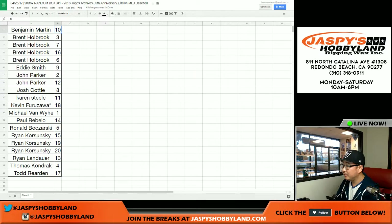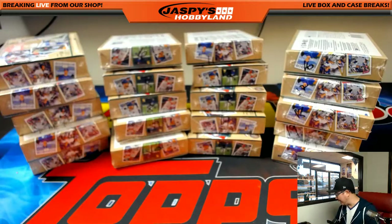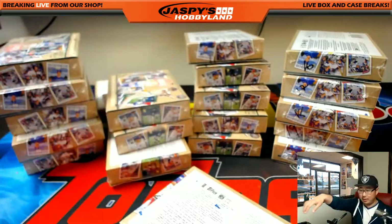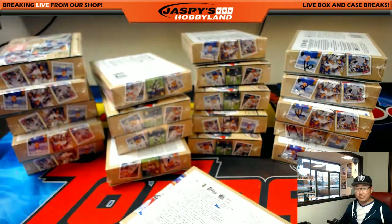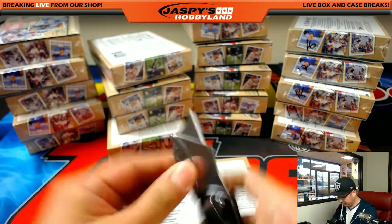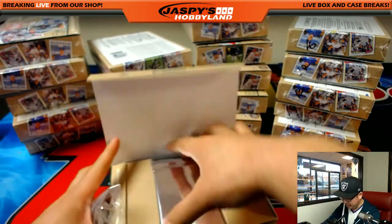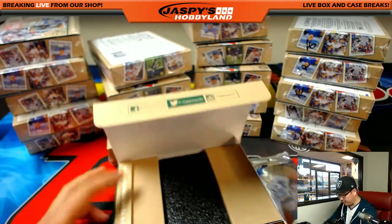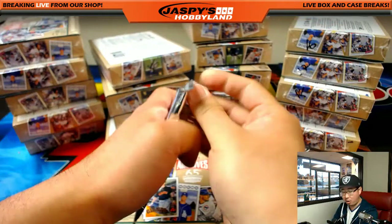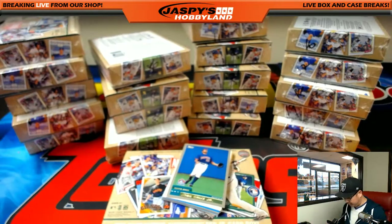Here we go. Ben with box 10. Here's the official list. Ben with box 10 — where's box 10? It's all the way down here. So it's one guaranteed auto per 16-card box, and there's a bunch of variations and stuff in here too, so we're going to see what those look like. There's a checklist in here too.